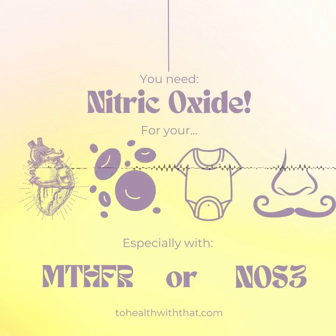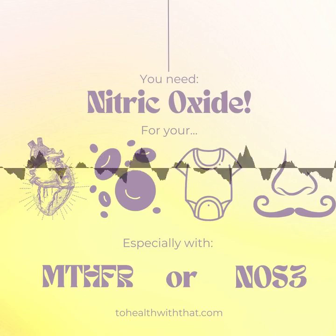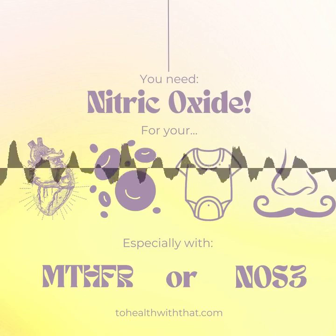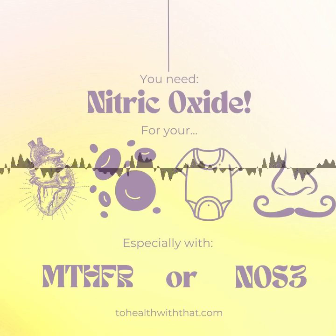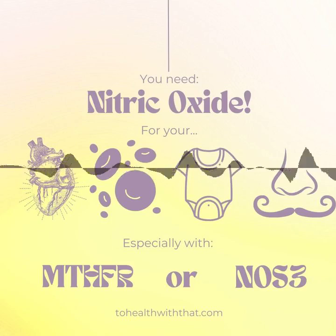Nitric oxide also helps to keep your platelets — those tiny little flakes in your blood that make up blood clots — nice and smooth and slippery. It inhibits platelet aggregation and adhesion and even helps to destabilize any small clots that have formed in error. Blood clots that are supposed to happen when you're injured are a good thing — they keep you from losing too much blood. Blood that clots for no reason, however, is deadly. That is what lies underneath the bulk of the heart attacks and strokes out there. You want blood that's smooth and free of clots. Nitric oxide also helps with the growth and formation of new blood vessels. It's pretty important.